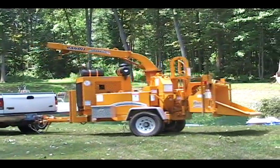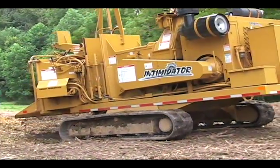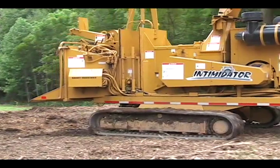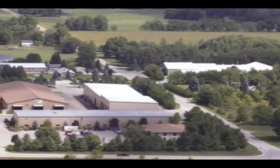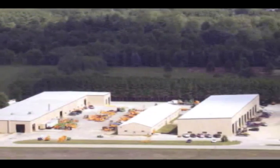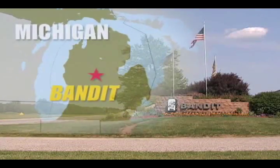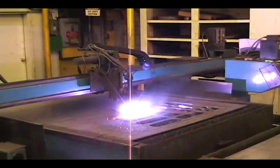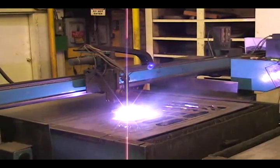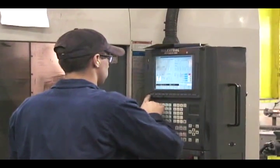Nearly all of our products are offered both as towable and self-propelled machines. All of our products are built in a modern 240,000 square foot manufacturing facility located at the company headquarters near Remus, Michigan. Modern technology is used in creating our products, including the latest equipment for cutting and machining, along with cost-effective tools.